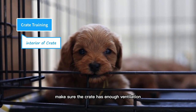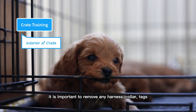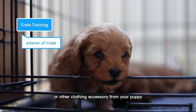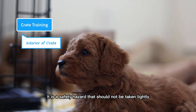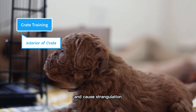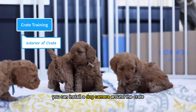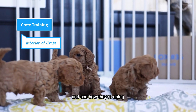Make sure the crate has enough ventilation, lighting, and a view of the surroundings. It is important to remove any harness, collar, tags, or other clothing accessories from your puppy before placing her in a crate, as these are a safety hazard — they could get stuck in the crate and cause strangulation. You can also install a dog camera around the crate and connect it with your smartphone so you can check on your puppy remotely.